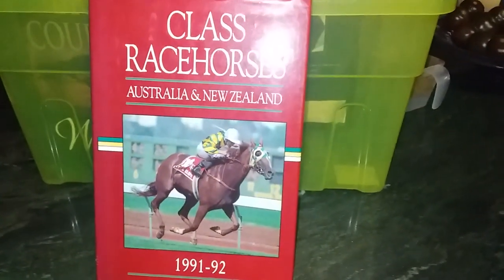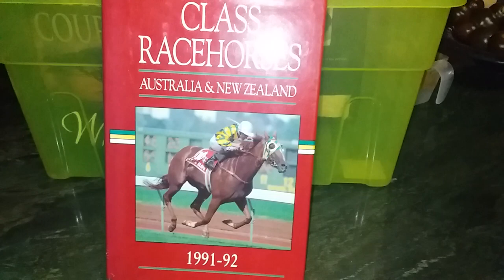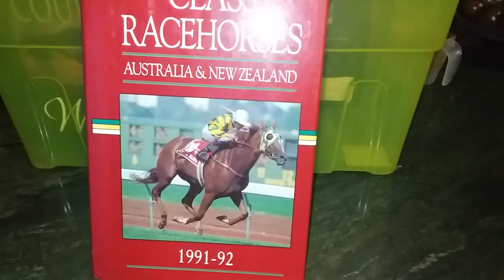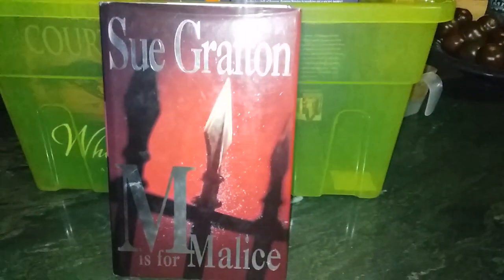We've got an even more unique book that probably no one's going to want to buy: 'Classic Racehorses Australia New Zealand 91-92,' out of my granddad's library. It's in really good condition. I'll probably end up giving that one away.